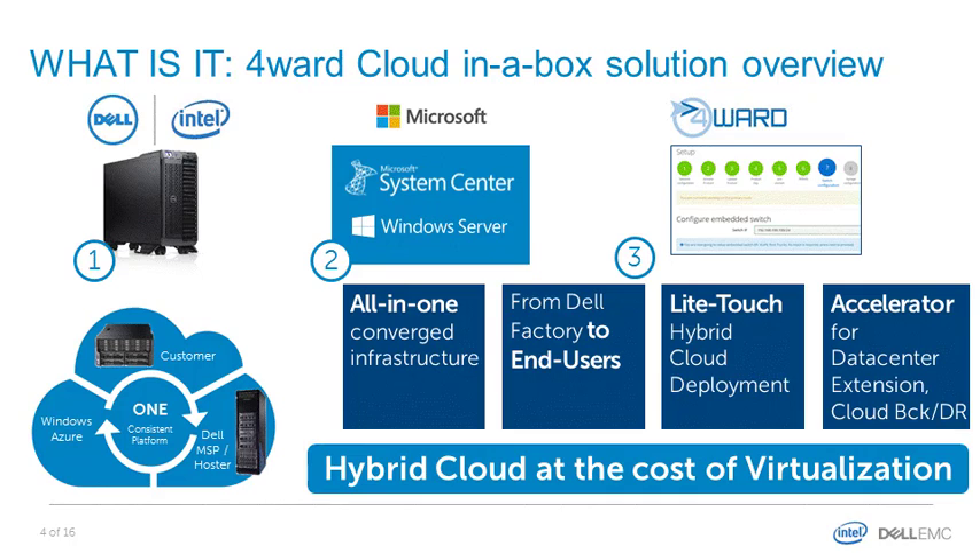Looking at the components, we have the PowerEdge Vertex, which you should already know, and then we have the Windows Server hypervisor together with System Center as the Microsoft Management Stack, and a wizard developed together with one of our technology partners. This wizard customizes the pre-installed cloud stack found in the appliance to adapt to the uniqueness of the customer in terms of networking and authentication.